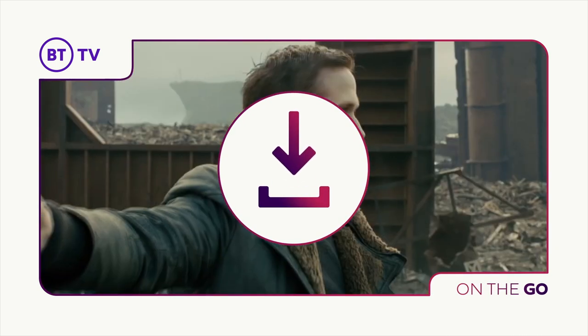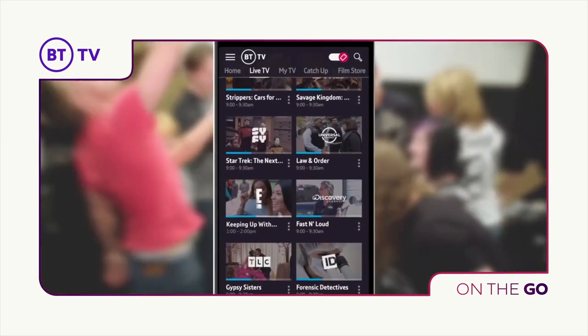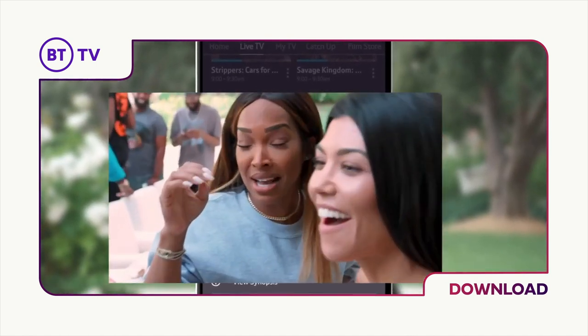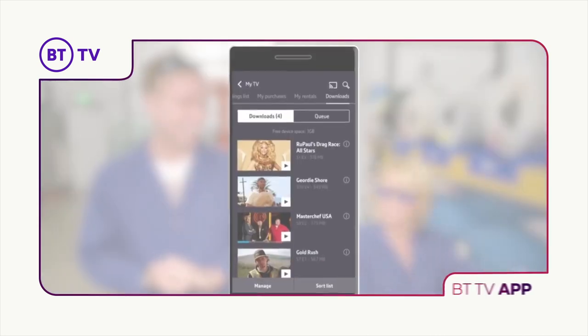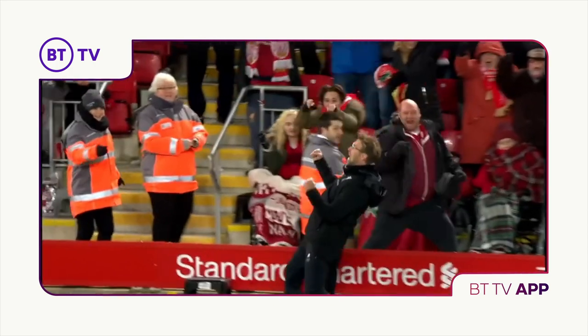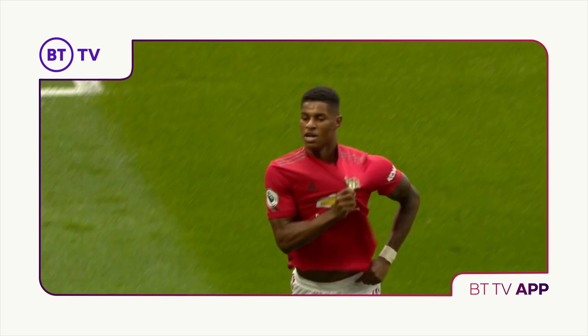If you want to watch on the go, then you'll need to download the BT TV app to your tablet or smartphone. From there, you can watch on the go or download your video to your device to watch without internet access. Even if you change device, you can re-download the BT TV app and log in with your BT ID on your new device. If you leave BT, all of your purchases are yours to download and keep via the BT TV app.